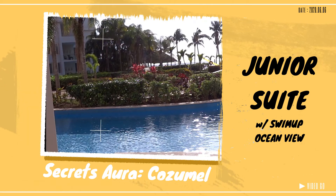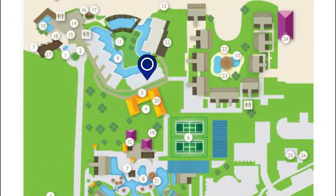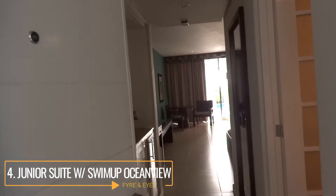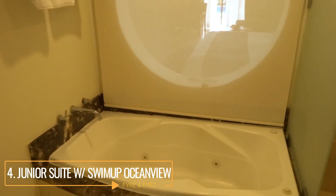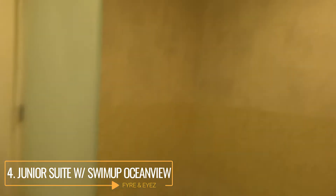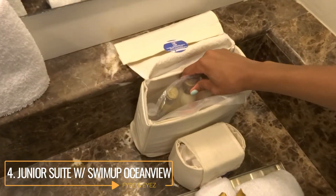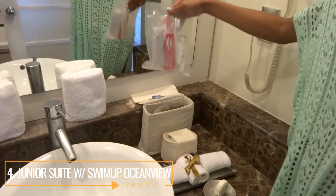Next up is the junior suite with a swim-up ocean view. Ocean view means you're in the front section of the resort where you can see the ocean, and that's where you'll spend a lot of time anyway — it doesn't matter whether it's deluxe or preferred, ocean view just means that section of the hotel. This room was a big improvement on the last one. If you're used to what rooms look like in the United States, this one is more along those lines. It had a bathtub, a separate stand-up shower with a rainfall shower head, and it comes with full-size shampoos, toothpaste, and similar amenities. All rooms come with water, which is a nice plus, and they restock it every time they do room service.